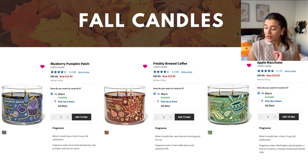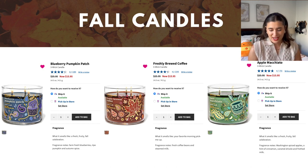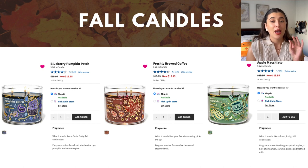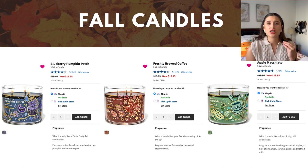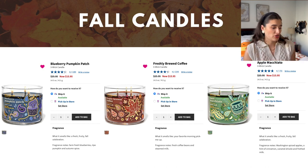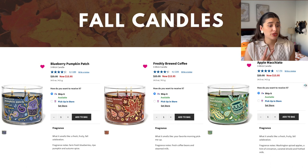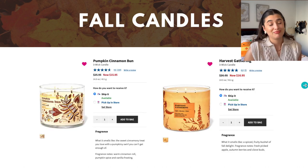Apple Macchiato is Washington spiced apples, a hint of cinnamon, caramel drizzle, and frothed milk. I think this smells like the epitome of fall — so wonderfully spicy apple. I'm very excited to try it. And Pumpkin Cinnamon Bun is also one I haven't had a chance to try even though it's been out for two years — this is its third year. The notes are warm cinnamon roll, pumpkin spice, and vanilla frosting. I'm just excited to smell cinnamon rolls baking in my house when they're not even baking.